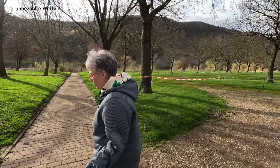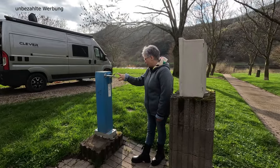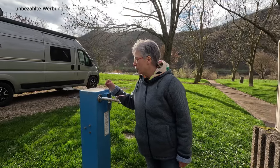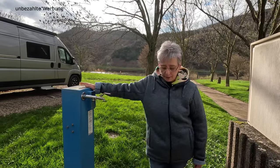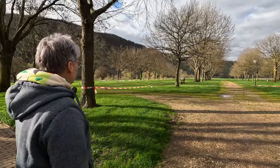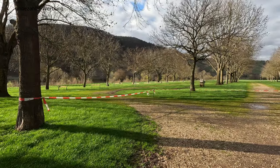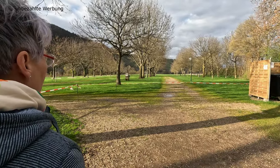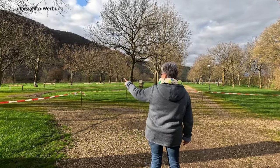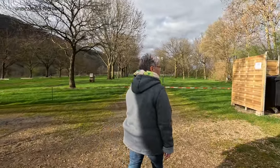Am Wegesrand gibt es eine Frischwassersäule, wo ihr Wasser zapfen könnt gegen Münzeinwurf: 10 Cent für 8 Liter. Dann haben wir hier noch einen Wiesenbereich, der komplett unter Bäumen und schattig ist – im Sommer sehr begehrt. Im Moment aufgrund der Feuchte und dem Regen noch gesperrt. Hier sind auch wieder Steckdosen vorhanden, die Parzellen teilweise begrenzt durch Holzbalustraden.